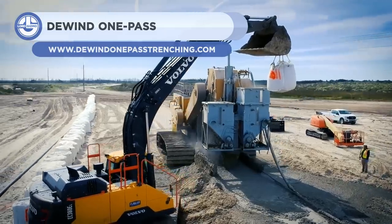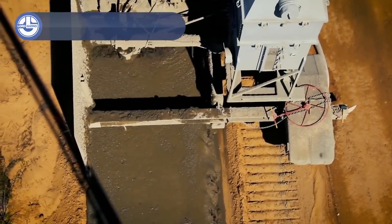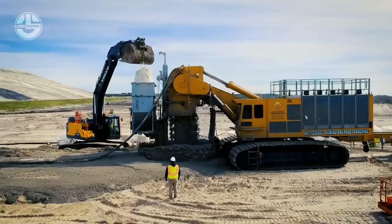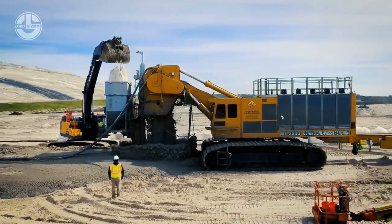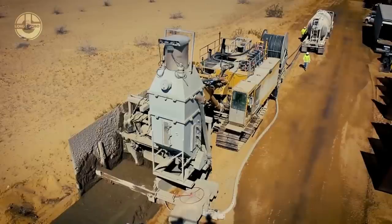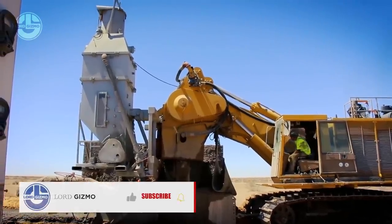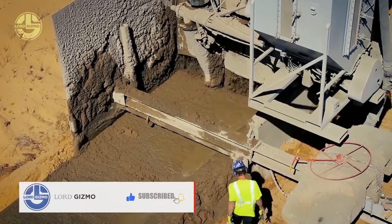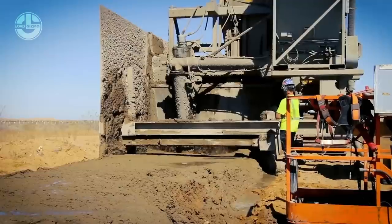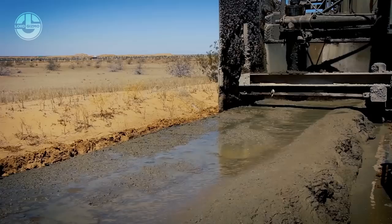D-Wind One Pass Trenching is a family-owned business that has been offering trenching services since the 1980s. The company uses One Pass Trenching technology to avoid the risky, complex, and costly construction activities of traditional deep excavations. They dig a trench, lay a foundation, and install a fence section all in one go. The One Pass installations are built underground, below the water table, in loose soil, without trenches, dewatering, sheeting, pumping, or mass excavations. With One Pass Trenching, they can install 1.2 miles of fence in a day.